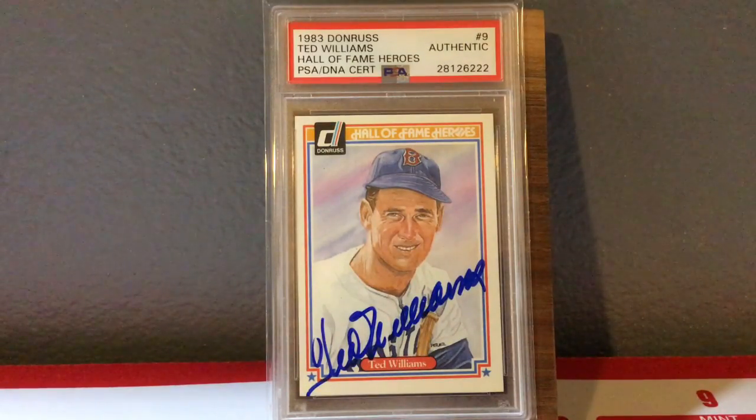The Splendid Splinter is next. Although I have 10 or 12 Ted Williams autographs, I love this one a lot and thought I would use it as my example for Ted Williams — just another '83 Donruss Hall of Fame Heroes. Ted has a really huge signature, and so him compressing it to fit on this card is very interesting. If I actually got this one graded, it wouldn't grade well because his signature comes off the bottom of the card on the first T. But this is at least PSA DNA authentic and slabbed up to protect it. I just love this Ted Williams autograph.